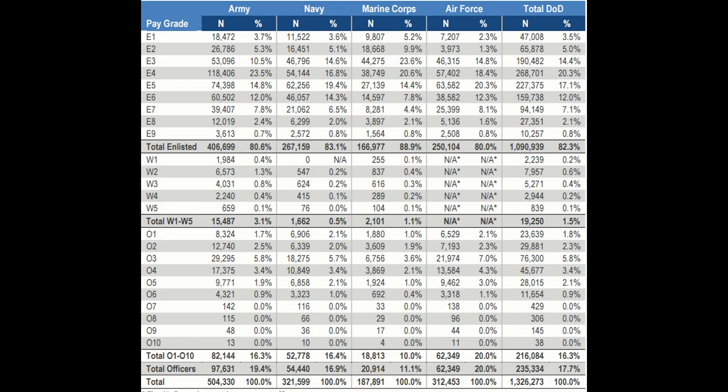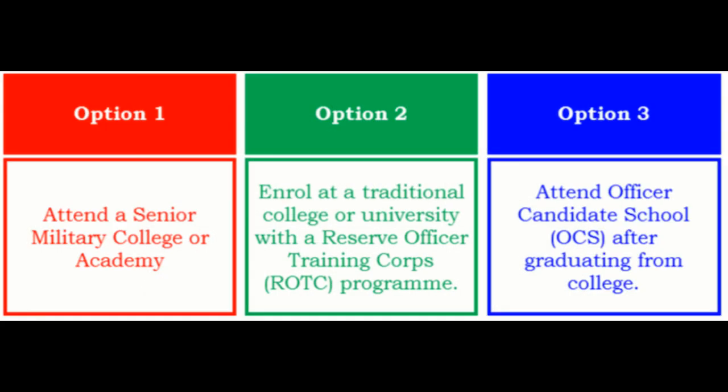There are three main ways one can be commissioned as a U.S. Army officer. First, one can attend the Military Academy at West Point, earning a bachelor's degree there and getting a commission. Second, one can graduate from an ROTC program at a university and gain a commission. Third, one can go to Officer Candidate School after obtaining a bachelor's degree as a prerequisite. Completing any one of these three routes results in a commission as a Second Lieutenant.